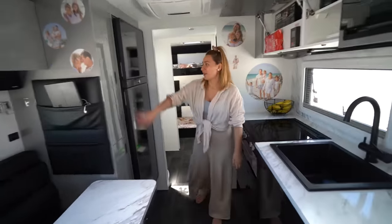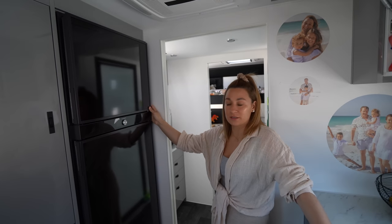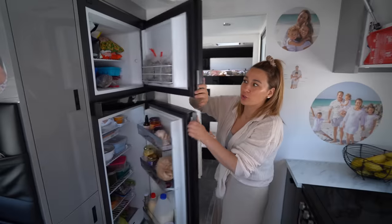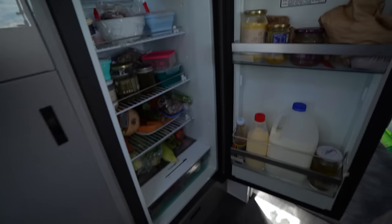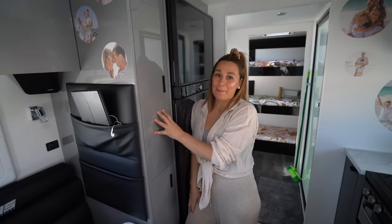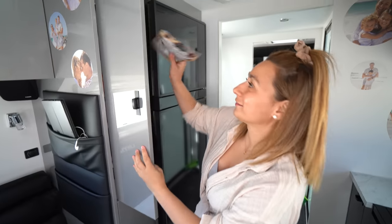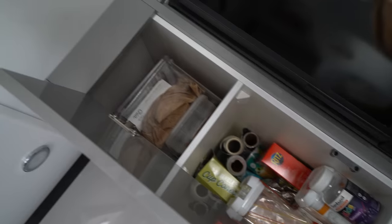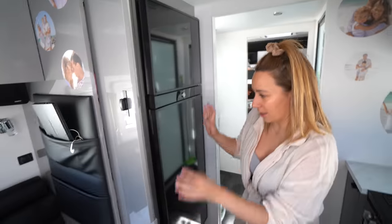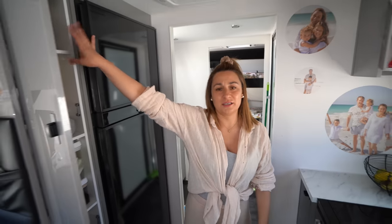Over to this side — we added a massive 224 litre fridge and freezer. It's probably the same size as what I had in my old house and I can fit so much in here. We're packed up heading off so there's a whole heap of stuff in there at the moment. I also added a pantry — this doesn't come standard with this caravan and for me it was non-negotiable. I've organised it: breakfast on this shelf, dinners on this shelf, all my canned stuff, baking stuff down there, and the kids' junk right up the top.